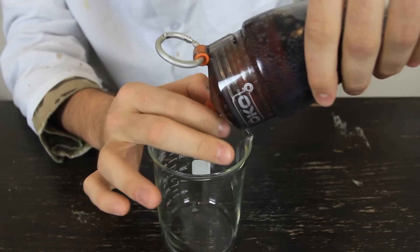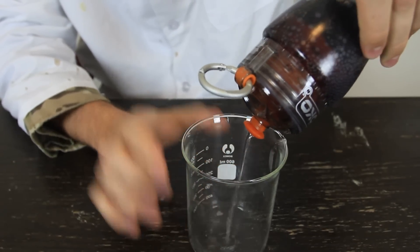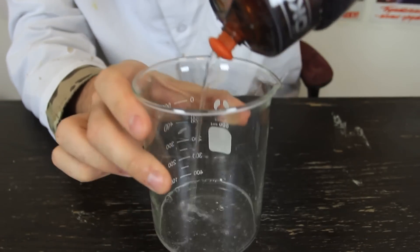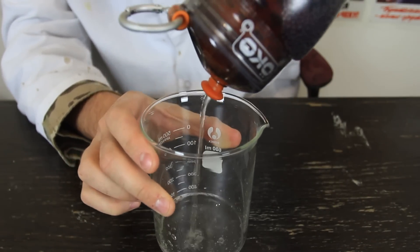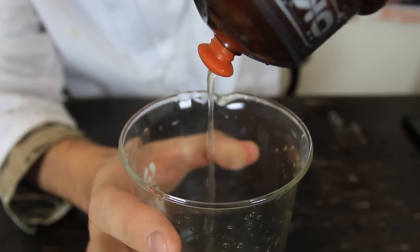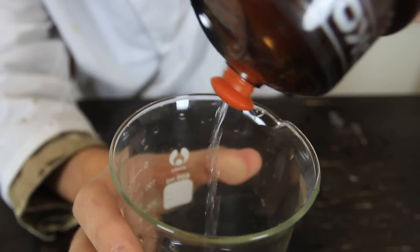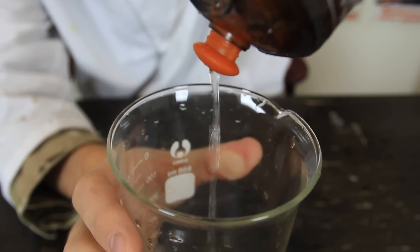Nothing happening at all — I have to open it all the way. And look at this: Coca-Cola turns into water! How amazing is that? And it turns into water pretty much. Look at it. Now I'm just gonna pour — and you see it turns into water.